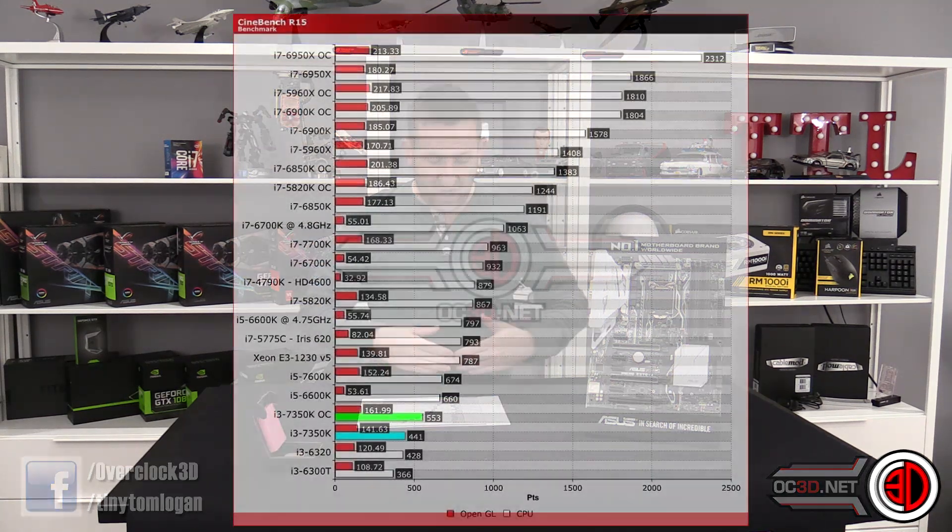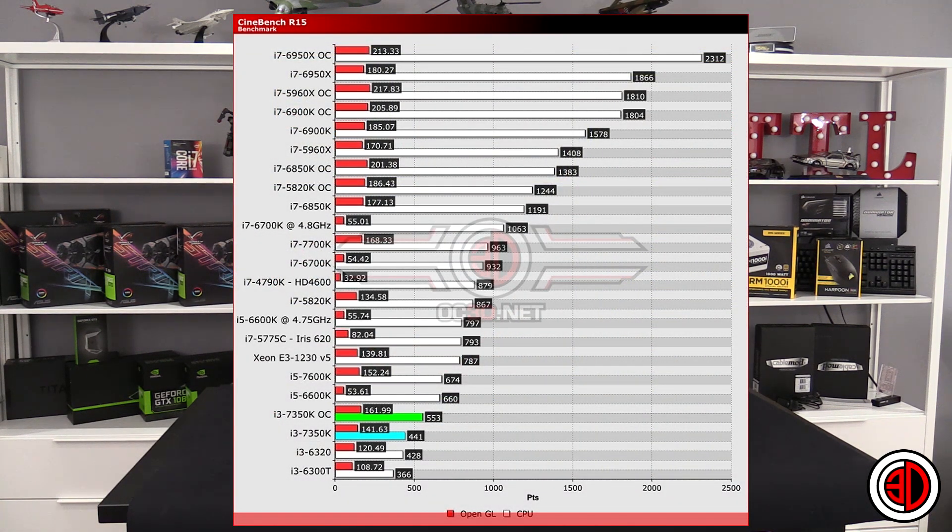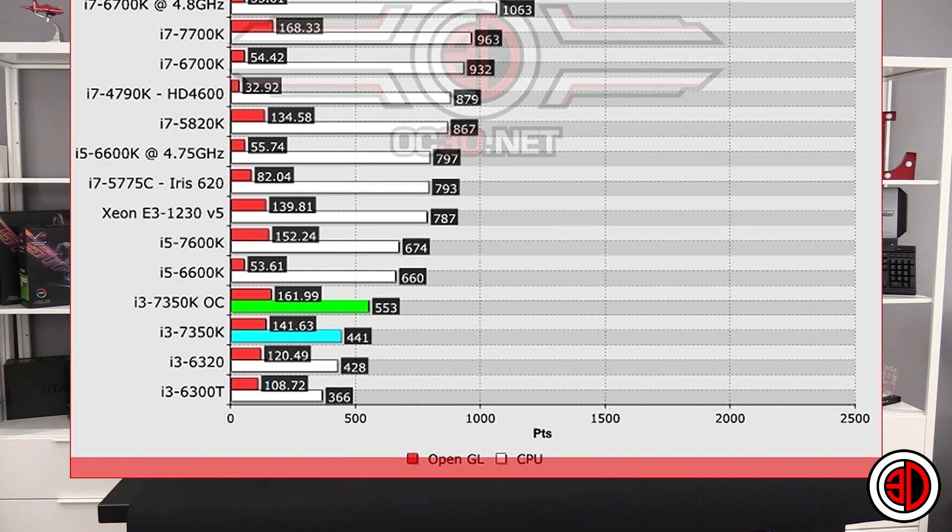When we move on to Cinebench, you need to remember this is a 3D rendering benchmark — it's very strenuous and it does really separate, and it's all about CPU grunt. The cores are most important with this. It does like a bit of clock speed, but ideally with this it's all about cores. And that's why the i3s are all at the bottom — anything else above has got more cores. And obviously at the top you've got the 6950X, which has got 10 cores.